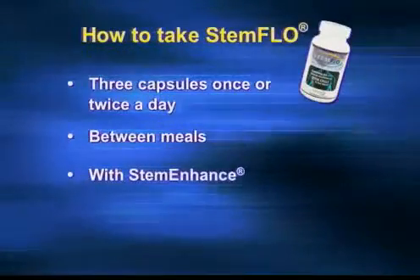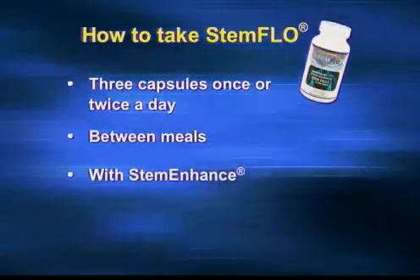Of course, Stem Enhance can be taken with Stem Flow — it won't interfere and it won't be digested by the Fibrinurase, since Stem Enhance is such an easily absorbable nutrient. And does our product have gluten, dairy, preservatives, or coloring? Absolutely not.